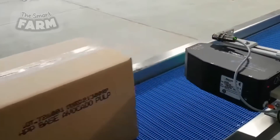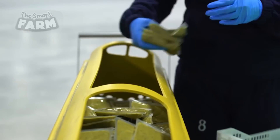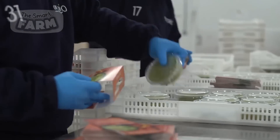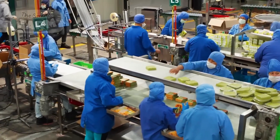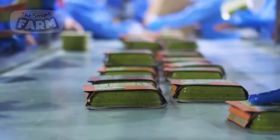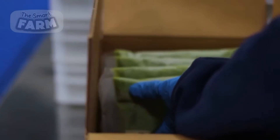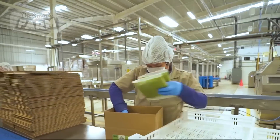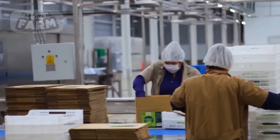In recent years, the avocado and guacamole industry has experienced exponential growth driven by increasing consumer demand for healthy and versatile food options. Avocado production has expanded globally, with regions like Mexico, California, and South America leading the way. Large-scale avocado farms employ advanced agricultural practices to cultivate and harvest avocados efficiently, utilizing irrigation systems, pest control measures, and sustainable farming techniques.